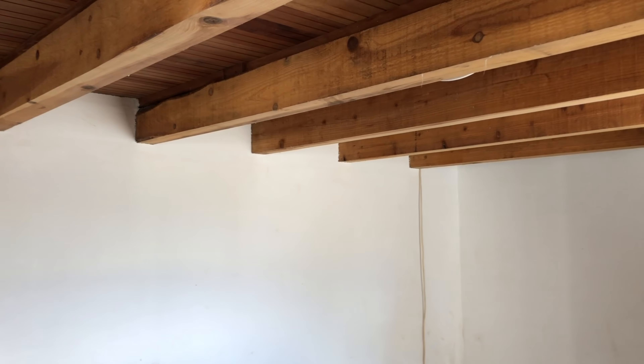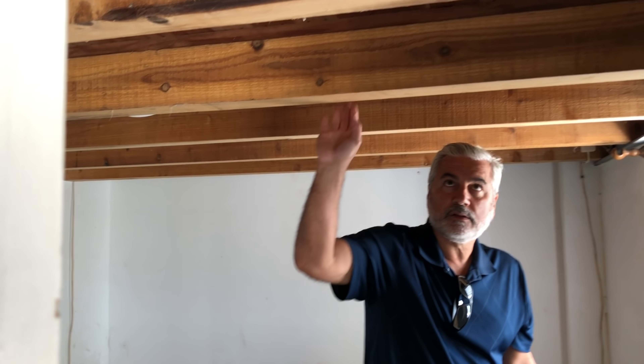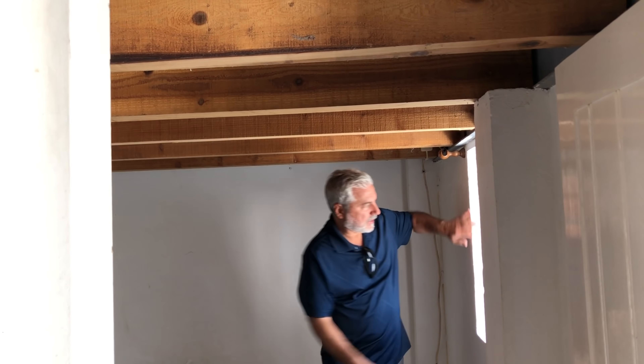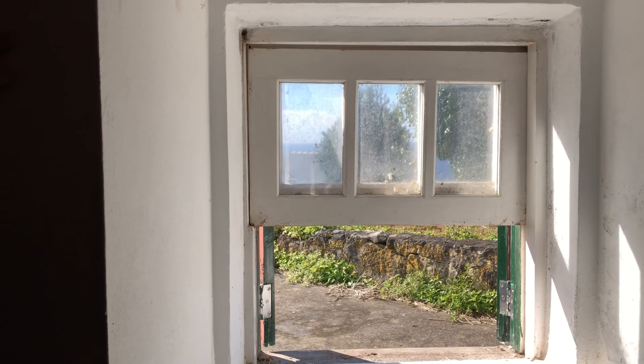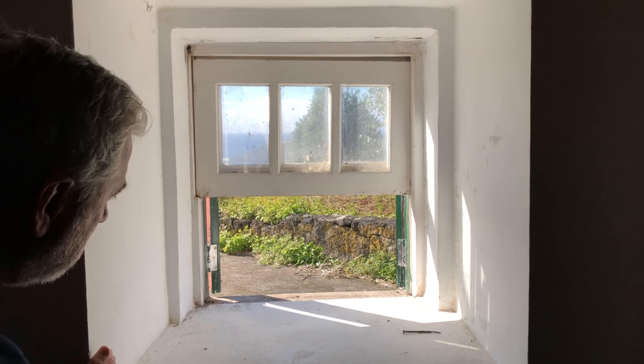Look at this wood — nice beams, really nice. And the walls again — very, very thick walls. Even these rooms have nice views. Cute little window.